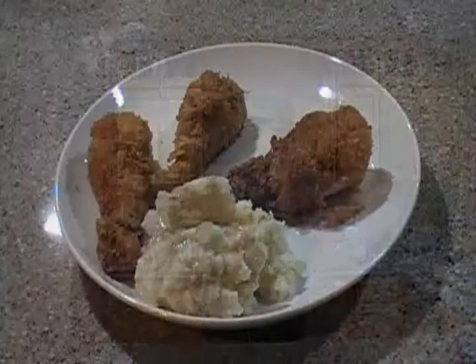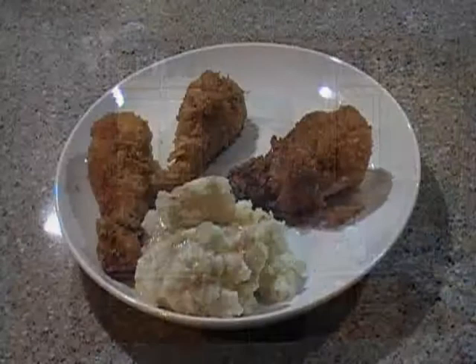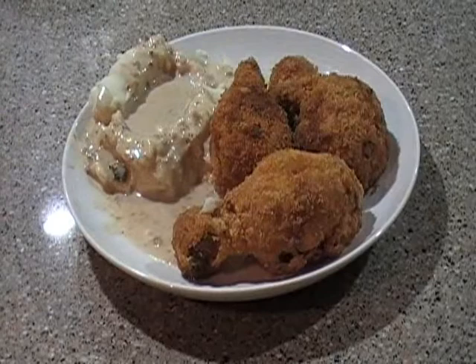Hi, y'all. This is Anthony again. Here's what you get in a normal KFC combo meal — come on now, folks, it's bull. Here's what you get at the student store: three big legs of chicken, mashed potatoes, and gravy. That's what we're after right there.